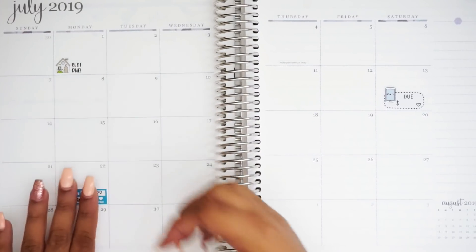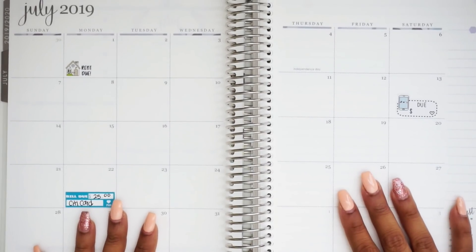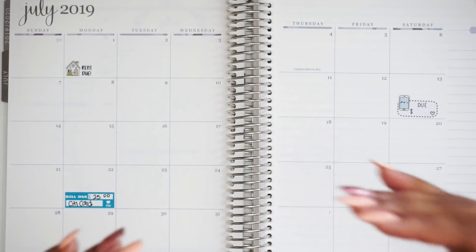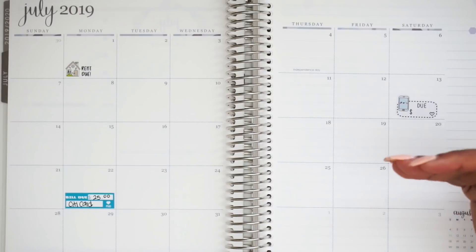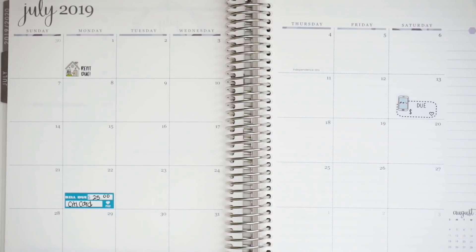Now if you guys are wondering why I do monthly overview layouts, it's because I want to see where my bills land and where my paychecks land. That way I know which paycheck needs to cover what, or how much I can stretch that paycheck so the other paycheck does not have so much overwhelmingness. But I will explain that at the end. So next I have Bank of America.